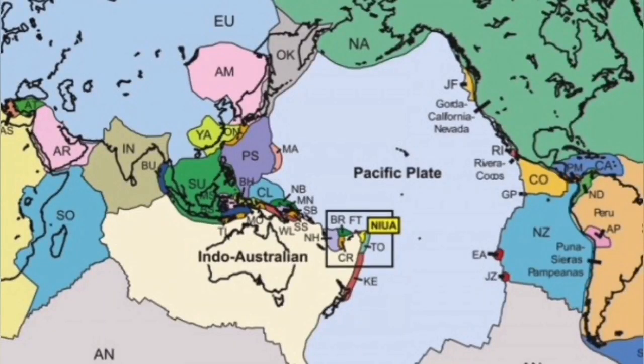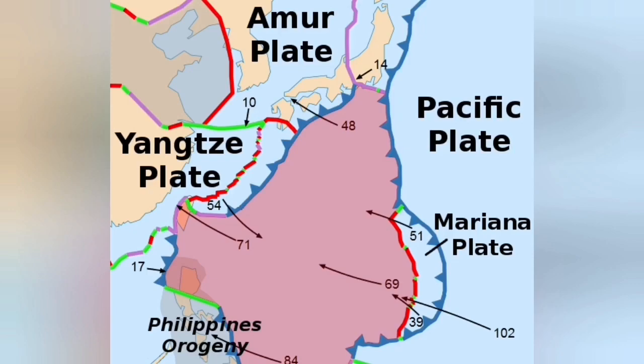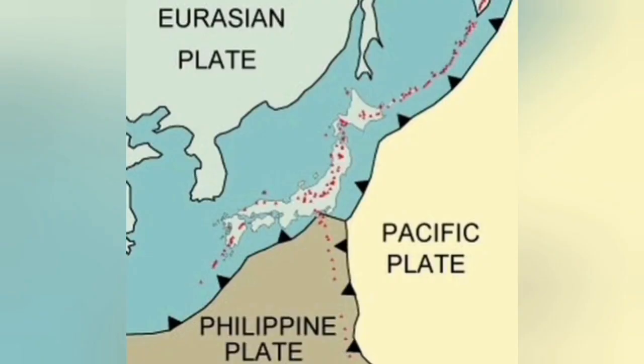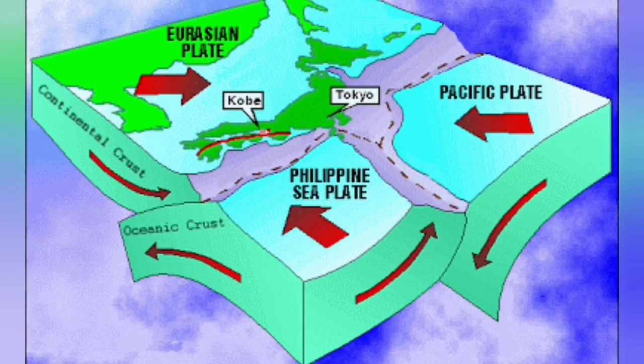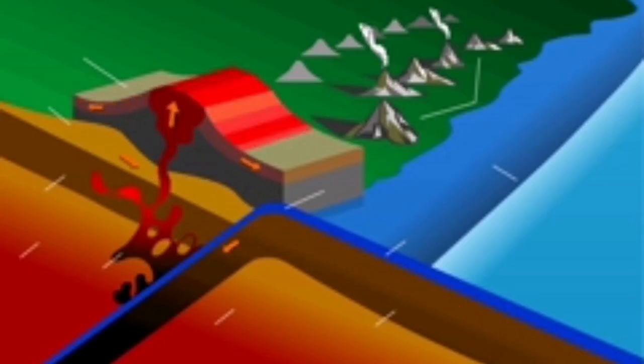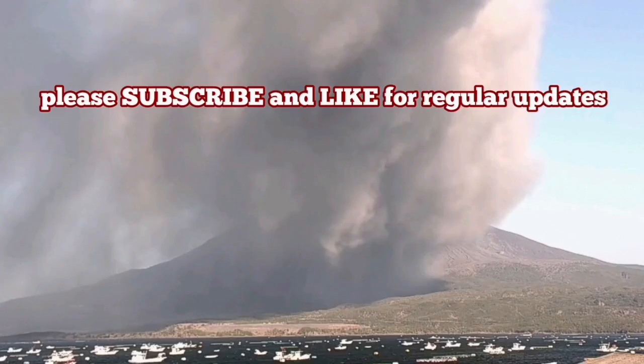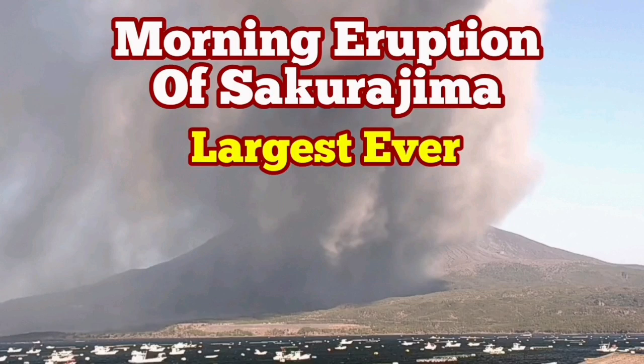Sakurajima is in the Indo-Pacific Ring of Fire, where the Philippine plate is undergoing subduction under the Eurasian plate — part of the Yangtze plate. As you can see, this is a very interesting subduction trench area in that zone, and that's where the volcano is located. Subducted material rises again when it is melted, magma forms, and then it erupts.